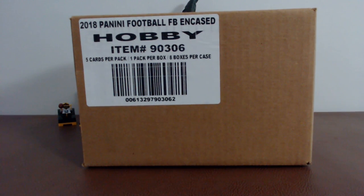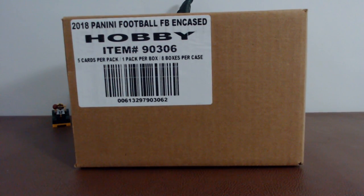Hey, what's up everyone? It's Friday night, the 30th of March — Good Friday evening. We're doing a few breaks tonight. We're going to start out with a half case of Encased — four boxes — then immediately after that a full inner case of Vertex, and then four boxes of Unparalleled out of a fresh case. We'll give it a few seconds to get some folks to join in. You can see me live on YouTube and Breakers TV.